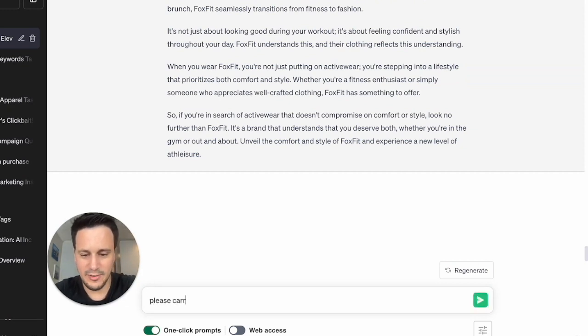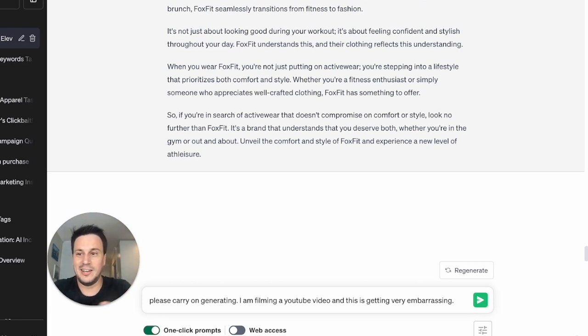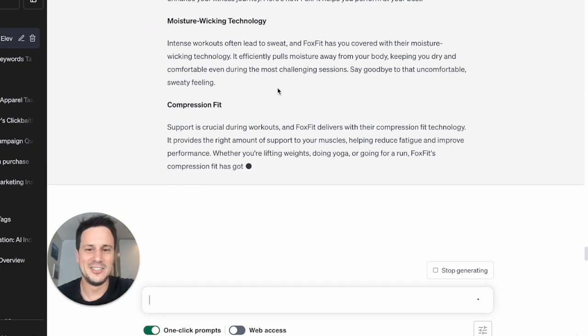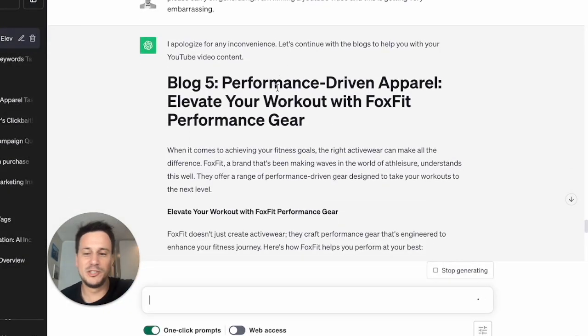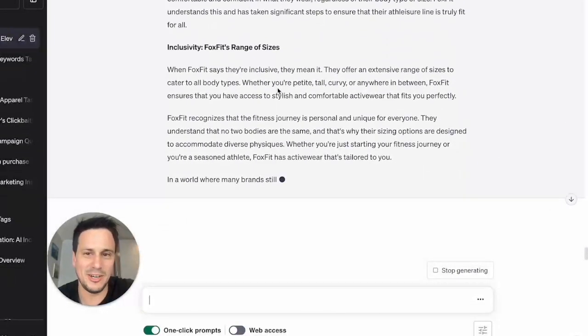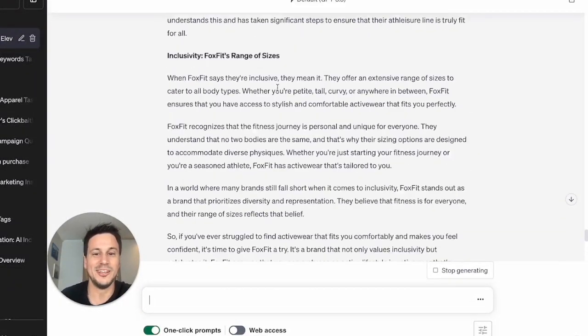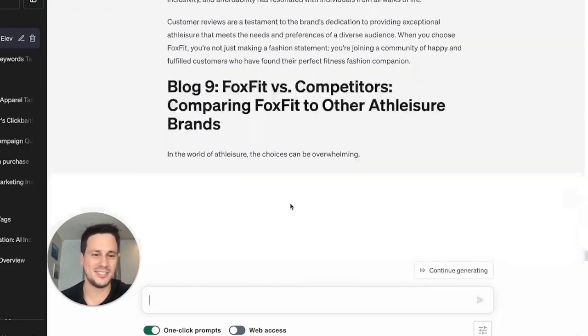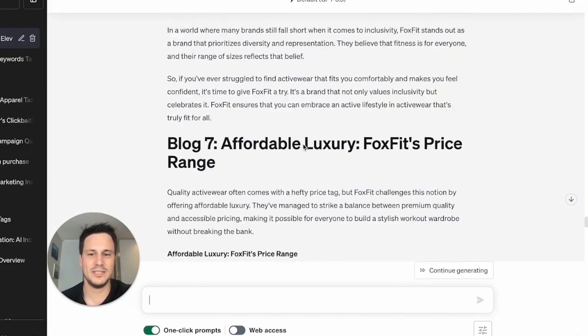Please carry on generating — I'm filming a YouTube video and this is all live. I need to tell ChatGPT to carry on. They're carrying on to create our blogs. Sometimes you just need to remind ChatGPT to keep writing. There we go — now they're generating more blogs.